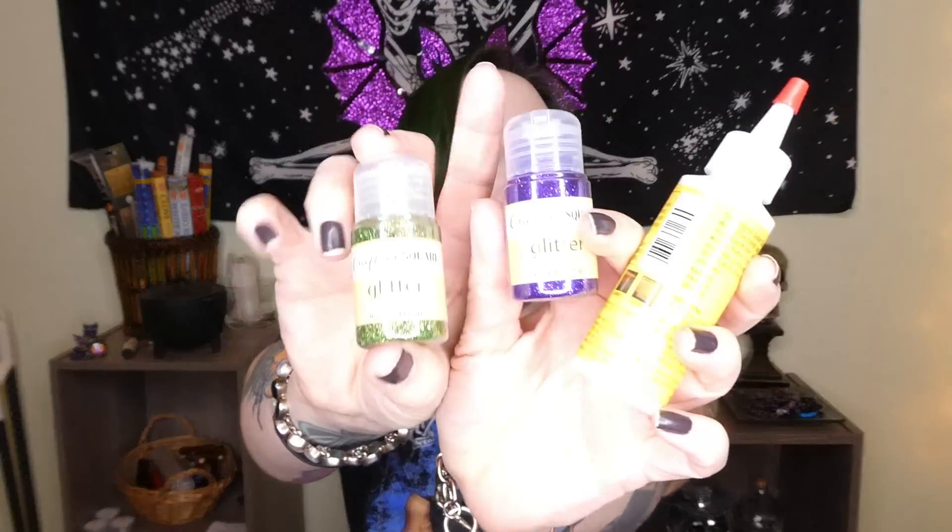Of course, while I was there, I had to get the wood glue because I don't have any. And then I got this crafty glitter — because I can never have too much glitter.